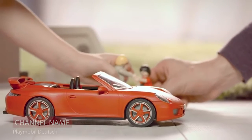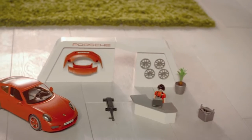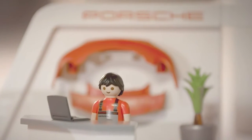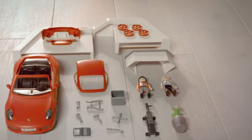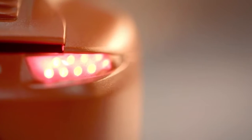Now, let's take a look at the Playmobil Porsche 911 Carrera S. Playmobil is renowned for producing durable and high-quality toys for children. The Playmobil Porsche 911 Carrera S is no different. With this toy car, Playmobil has created a very close replica of the beautiful car with working lights.